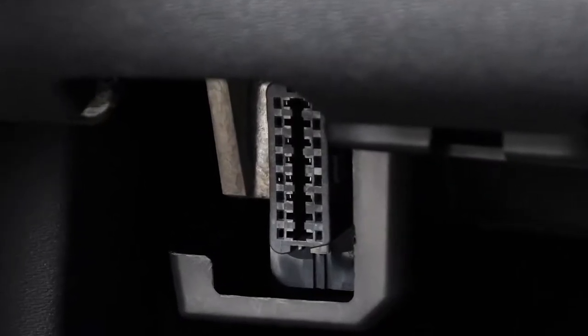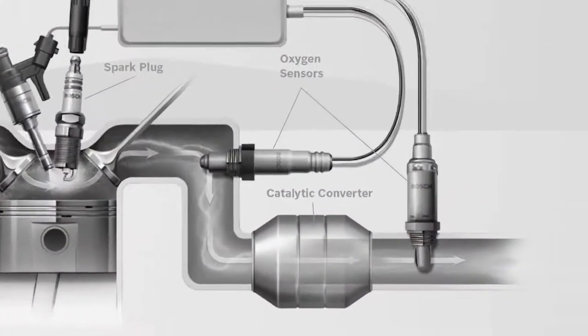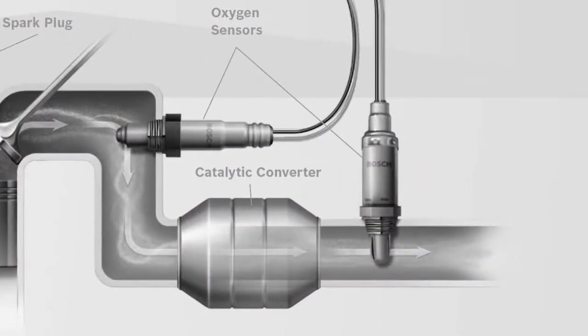Since automakers began installing oxygen sensors on vehicles in the mid-1970s, they've become an indispensable tool to control harmful emissions. Coinciding with the mandate for OBD2 systems on all vehicles built since January 1st, 1996, all vehicles built since 1996 have required multiple oxygen sensors, positioned both before and after the catalytic converter.